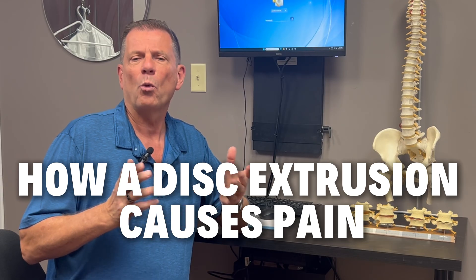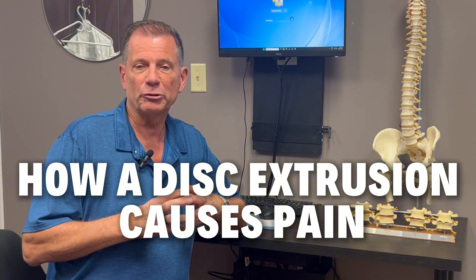In this video, you'll discover exactly how a disc extrusion causes pain, why it's different from a bulge or protrusion, and the revolutionary treatment that is changing how we actually help patients recover without surgery.